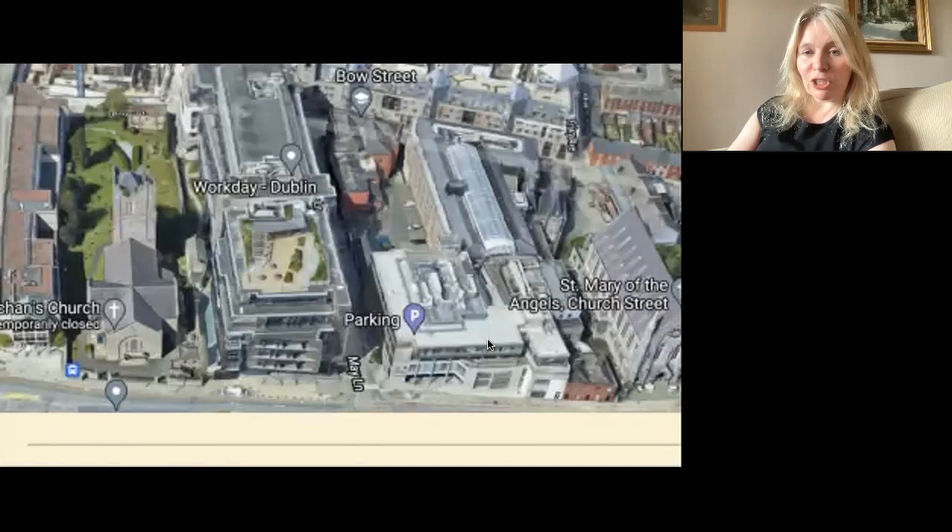Looking now at 145 to 151 Church Street, I'll go through each house and its history, starting at the right-hand side beside the Capuchin Church. We don't have very much information on 145 Church Street — it's a bit of a mystery with not a great deal in the newspaper reports.